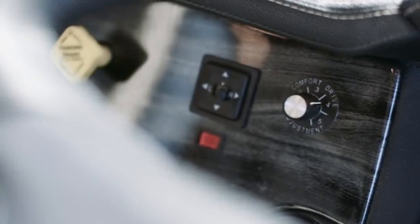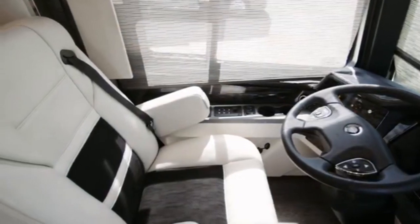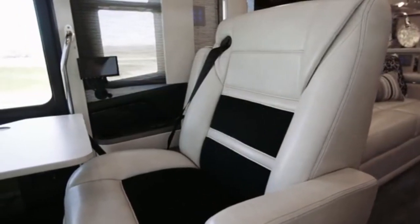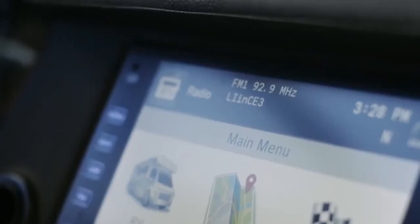The master bedroom, in addition to having a spacious bed, has the largest window in the motorhome to let in the most natural light in the morning. It has its own private bathroom with a shower that includes a seat to relax. The starting price of the Newmarking Air is about $788,400.